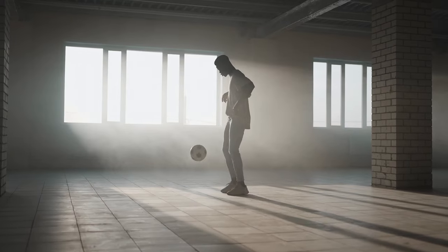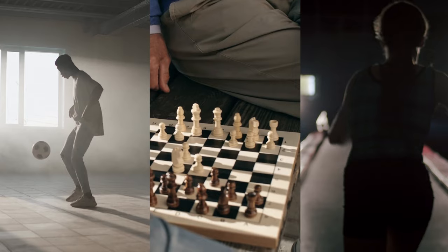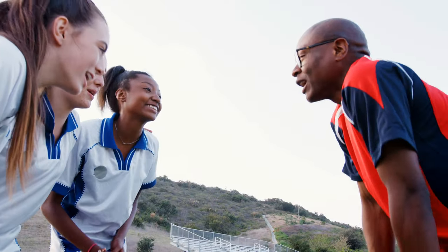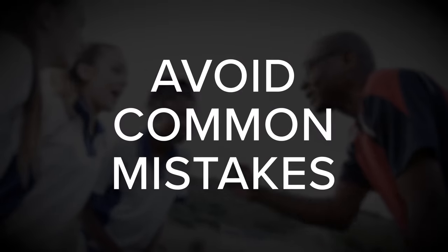The same is true of many pursuits such as playing professional sports, mastering games like chess, and even preparing for Olympic-level competitions. In such cases, time has allowed learning methods to be refined over multiple generations. Experienced coaches can help students build on what has worked in the past, avoid common mistakes, and take their skills to the next level.